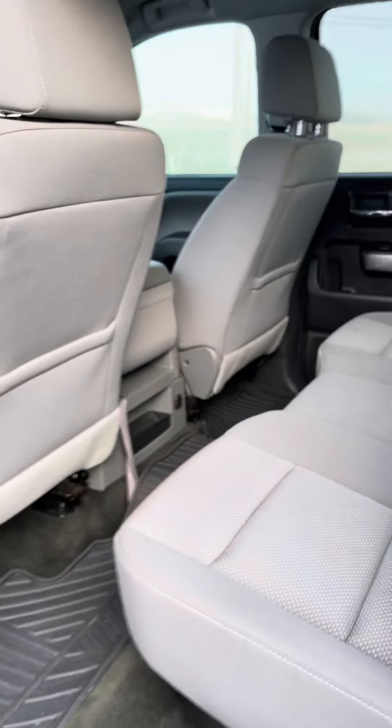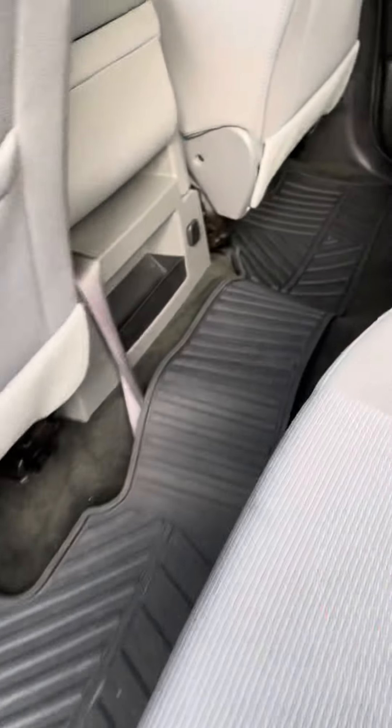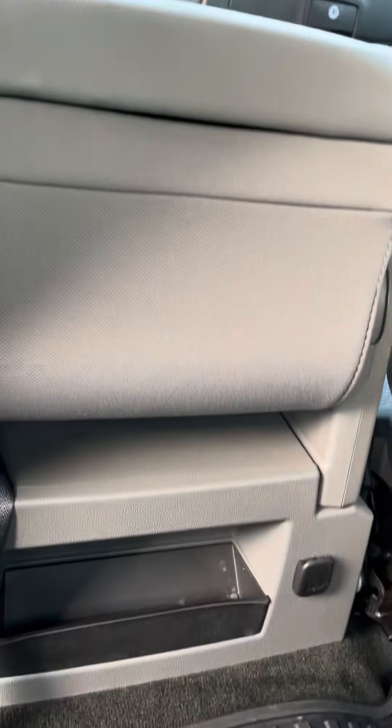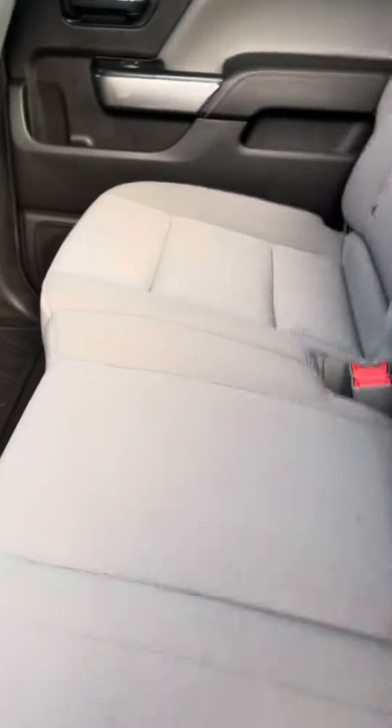I'll go ahead and show you towards the back. The back seat also fits three people as well. All-weather floor mats in here, and a little bit of spacing to hide some things. You also have a 12-volt source right there, and cup holders — right there, the cup holders.